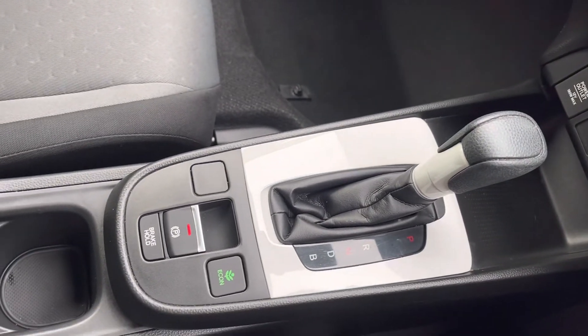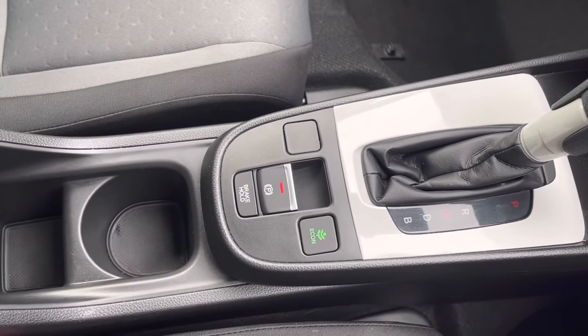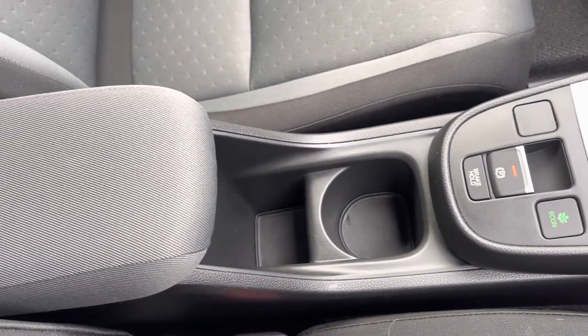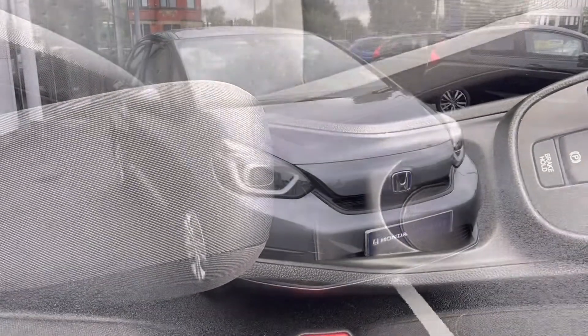You do also have your automatic gear controls, an electronic parking brake, a handy cup holder, and a small storage pocket just behind there as well. And of course you do have more storage in your armrest.